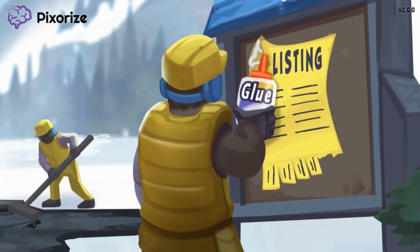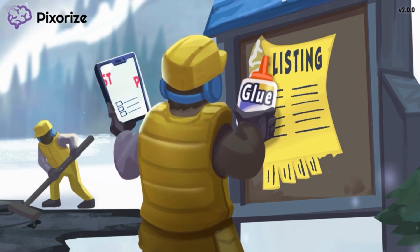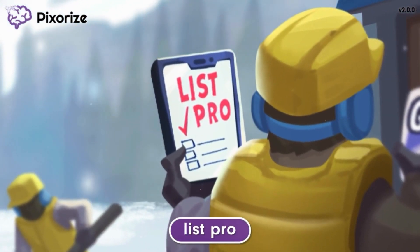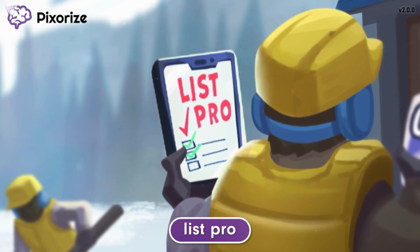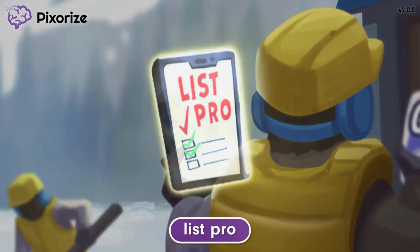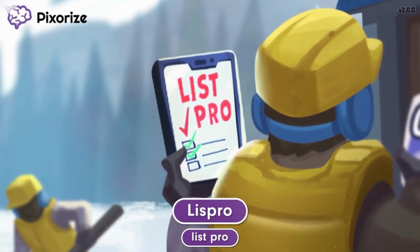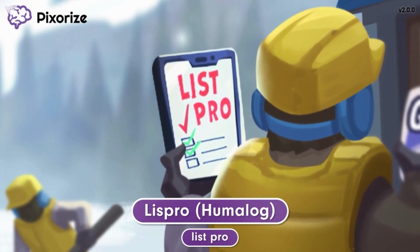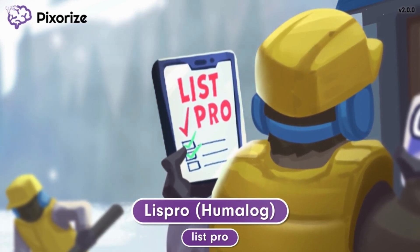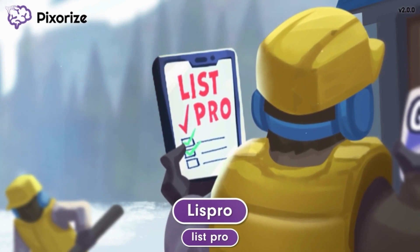The construction manager needs to up the construction speed of the helicopter pad, so he's decided to get more organized using his new ListPro app to help him keep track of his to-do list and keep his construction crew on task. ListPro should help you remember the drug name Lispro. Lispro's brand name is Humalog, so you might hear this in the clinical setting as well. But for the NCLEX, just remember ListPro for Lispro.